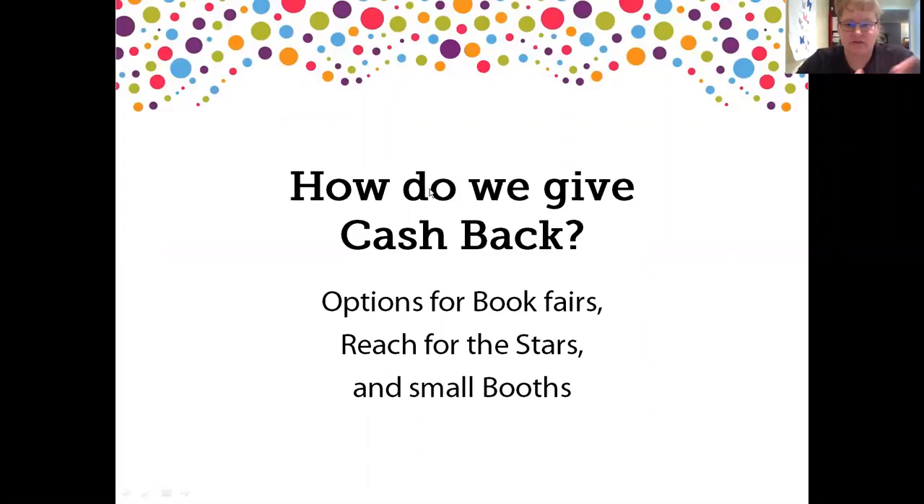How do we give cash back? We're going to talk first about options for book fairs, then about options for Reach for the Stars, and then about the small booth events.